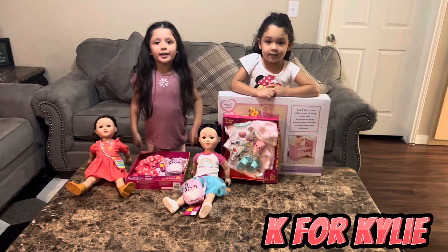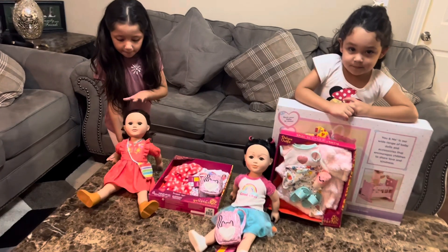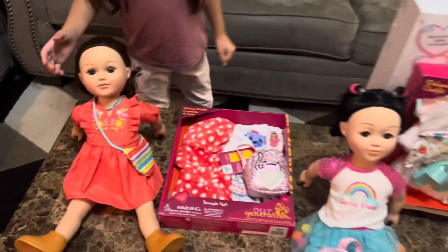Welcome to Care for Kylie. Today we're opening our toys. Our grandparents gave us these — one for me and one for my sister. They're so pretty.